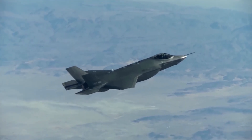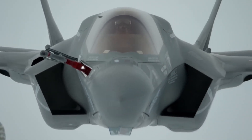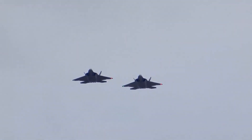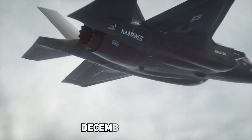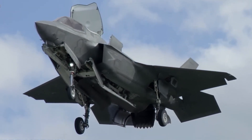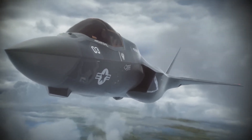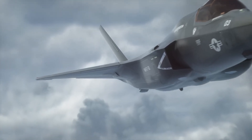After more than two decades of intensive research, development, and testing, the process of creating the F-35 was a huge undertaking. Following Lockheed Martin's designation as the Joint Strike Fighter (JSF) Initiative's principal contractor, F-35 development formally got underway in 2001. A major turning point in aviation history was reached on December 15, 2006, when the F-35B model — which has the capability of short takeoff and vertical landing (STOVL) — performed its first flight.